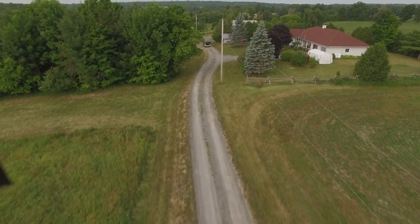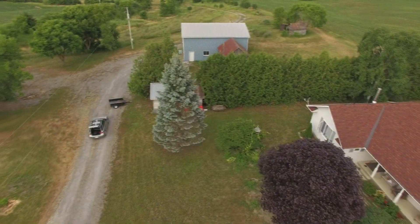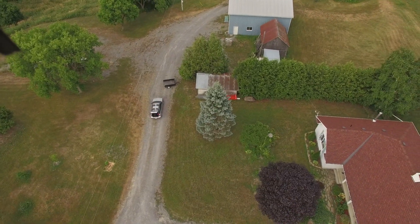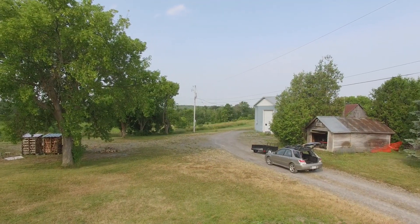This is our property near Almonte, Ontario that we're looking to sell. On the right, the house — it's 1,500 square feet, plus a 700 square foot garage. The blue building is a 30 by 40 foot workshop with 16 foot ceilings. There's also a few older sheds that I've been using for storage.